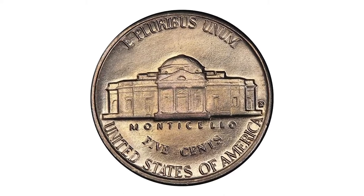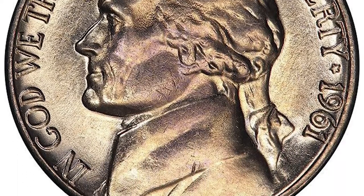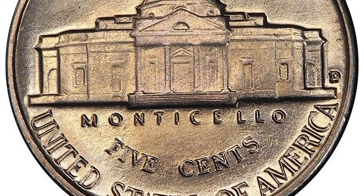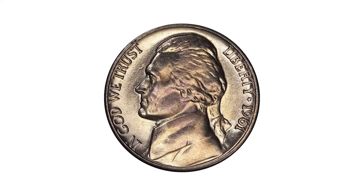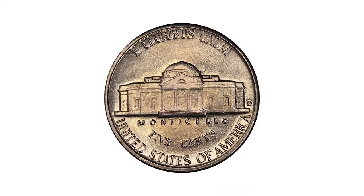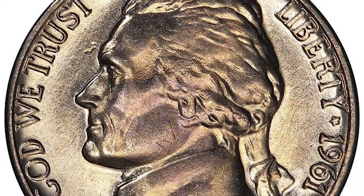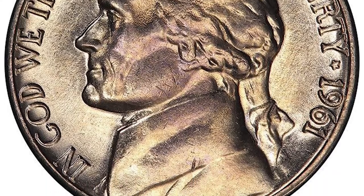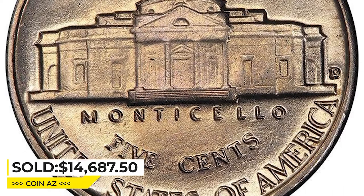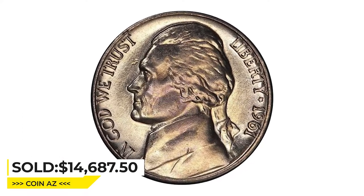Other details show some bluntness, but are more detailed than typically seen. The surfaces are wonderfully lustrous with brilliance rarely seen on this date. A true gem quality coin, the surfaces show no serious flaws of any kind, even under a powerful loupe. The eye appeal for the date is truly magnificent. For a date that usually comes lackluster, pancake flat, and without any special characteristics that would make it a desired collectible, it was sold for $14,687.50 at Legend Rare Coin Auctions.